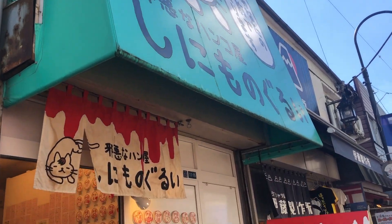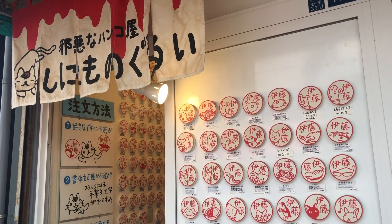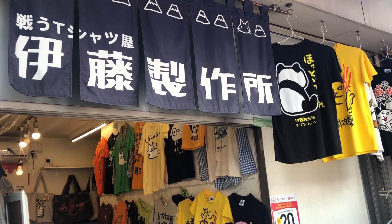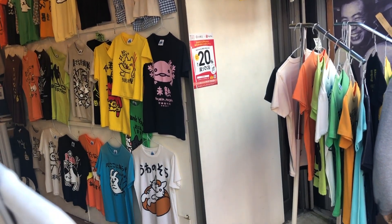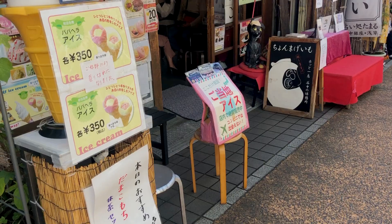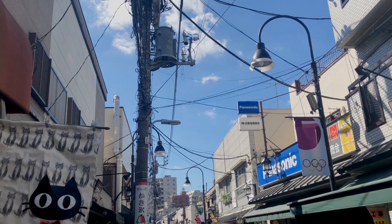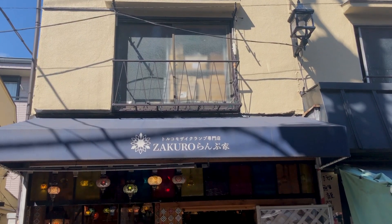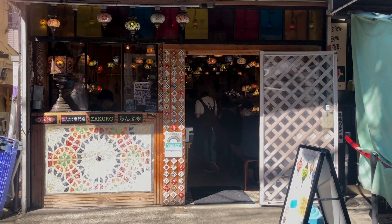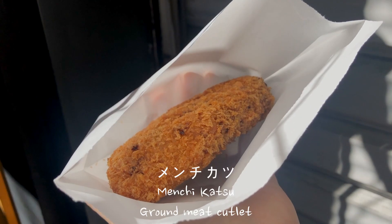Here is a shop where you can make your own adorable customized hanko, which is a personal stamp used in place of a signature on documents. Although this area isn't the biggest tourist attraction and there are usually more locals, there are still some shops where you might be able to find some nice little souvenirs or knick-knacks. This shop called Nikunosuzuki has been around for 88 years and is very famous for their mechikatsu, which is a ground meat cutlet. It is just a perfect little snack and I definitely recommend trying it if you're ever in Yanaka Ginza.